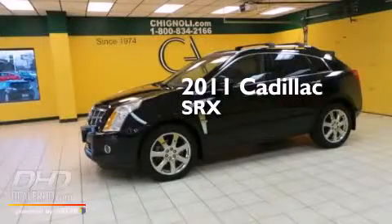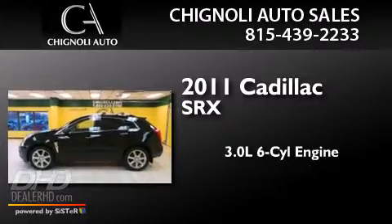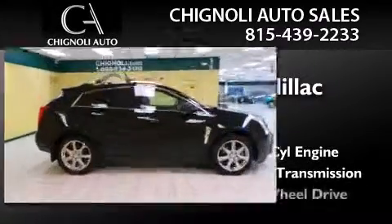This is a 2011 Cadillac SRX. It features a 3.0-liter six-cylinder engine, an automatic transmission, and all-wheel drive.